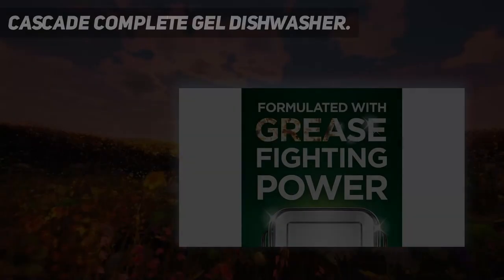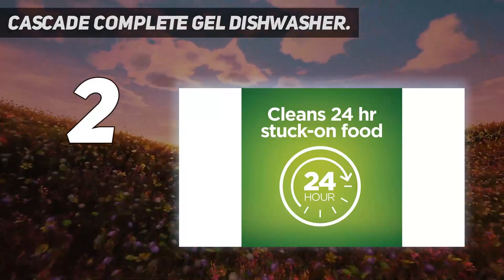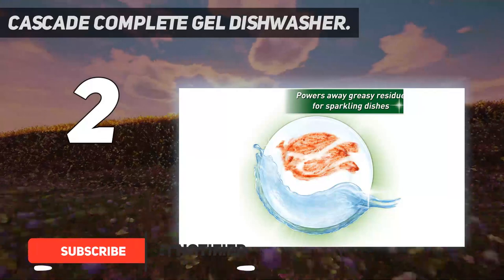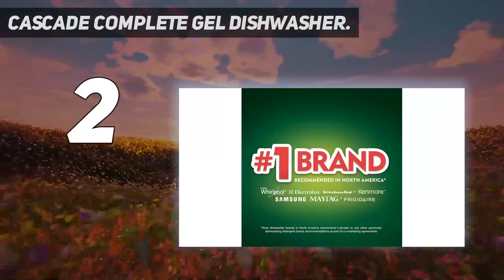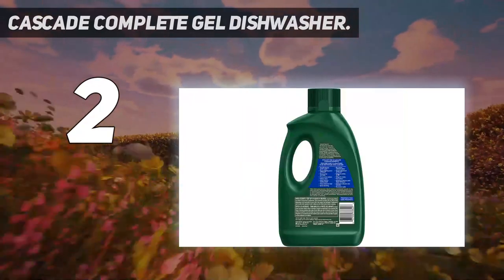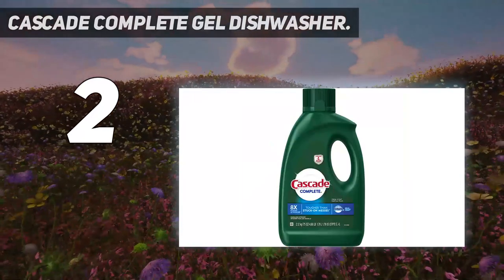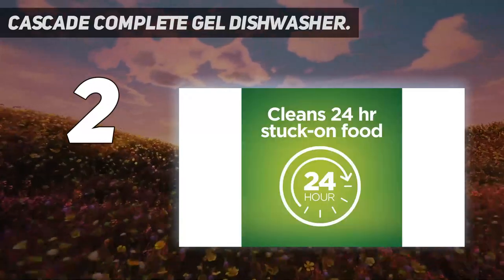Number 2 on my list: Cascade Complete Gel Dishwasher. On a budget? You can't go wrong with Cascade Complete. Formulated with tried-and-true Dawn soap, this dishwasher gel effectively removes food that's been stuck on for 24 hours, including baked-on messes and greasy residues. It's easy to pour, dissolves quickly, rinses totally clean, and leaves your dishes with a fresh scent. This wallet-friendly, 75-ounce jug ultimately does more with less — quick math will show you it costs less than half the price per load compared to others in its category.